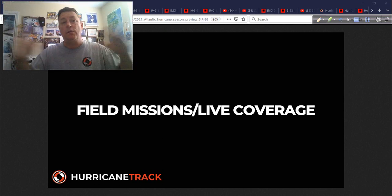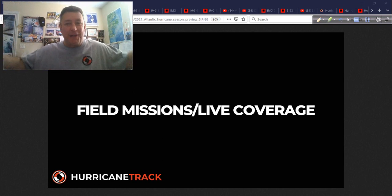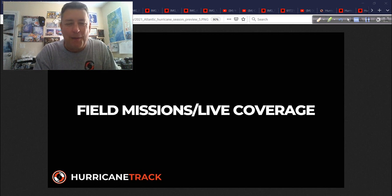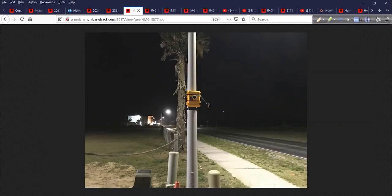Once the hurricanes get going, live coverage and field missions are the backbone of why I got into this in the first place. I have this drive, this passion, this desire to study hurricanes up close and personal — not just with our eyes, but with instruments, cameras, anemometers, and pressure sensors. Understand what we're dealing with. Document it. Tell the story. Help people understand for the future. That is what we do in our live field mission coverage-based work.